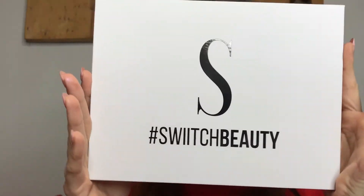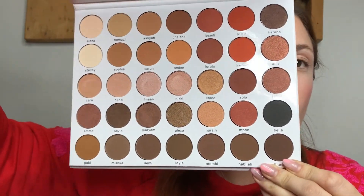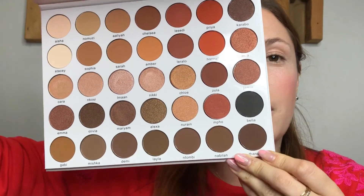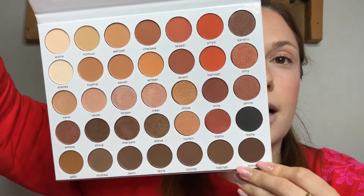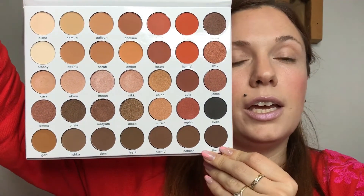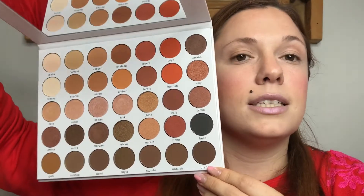Next up I have this — Shades for Days. This is also a new release by Switch Beauty. It's a really gorgeous eyeshadow palette and all the eyeshadows have been named after South African women, which is also really exciting. It's amazing to see local brands doing such great things. There's a huge range of shades which is also great for kit — I'm going to try out a couple that really appeal to me.